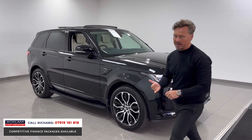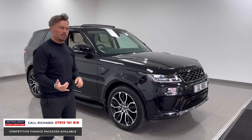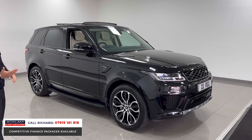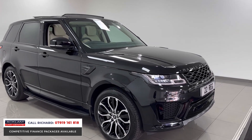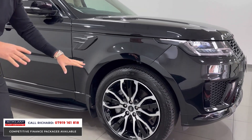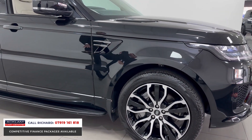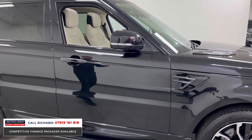I love everything about this car, from the drivability of the three-litre diesel 300 brake horsepower engine — it drives fabulously well. The air suspension gives it an excellent ride, and the classy exterior looks from the Santorini Black to the diamond-cut 21-inch black and silver wheels are stunning. Thick side steps are fitted as an option too.